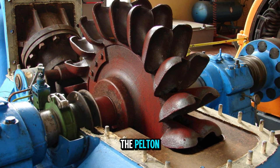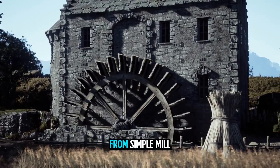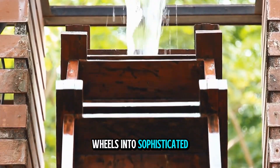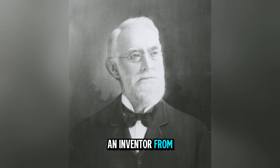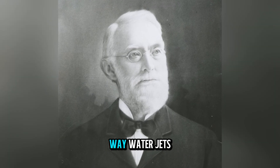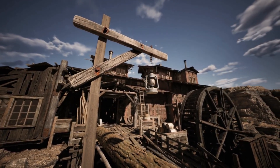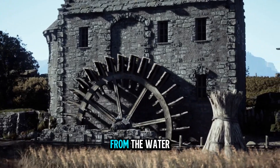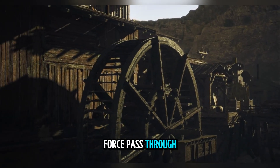The story of the Pelton wheel begins in the late 19th century, during a period when water power was being transformed from simple mill wheels into sophisticated turbines. Lester Allen Pelton, an inventor from California, was observing the way water jets struck paddle wheels used in mining operations. He noticed that the existing wheels were not extracting the full energy from the water, and the old paddle designs would let much of the water's force pass through unused.